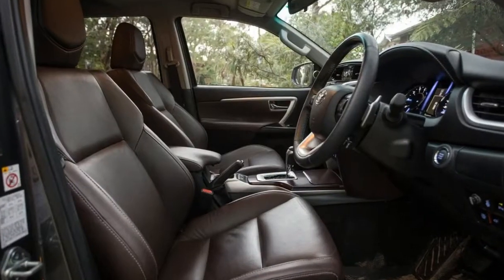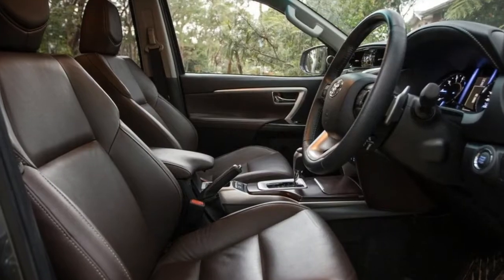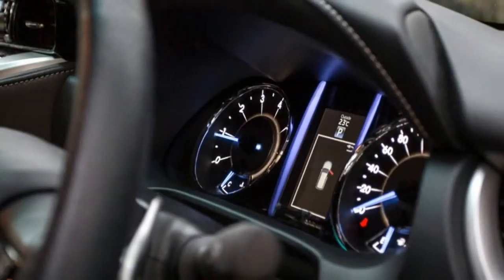You can't use the navigation while the car is moving — another dumb blocking function, we reckon — but the screen is quick to connect and reconnect to your phone.